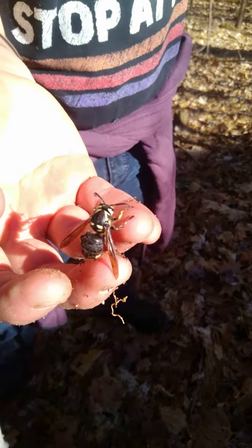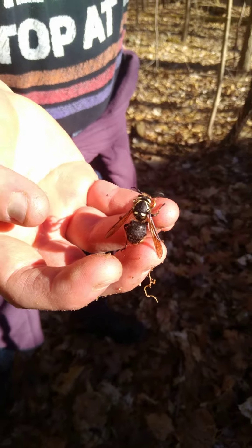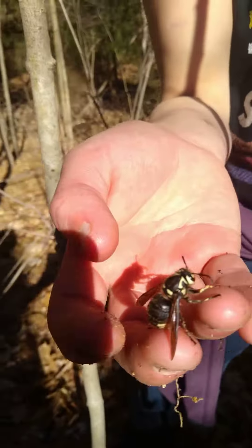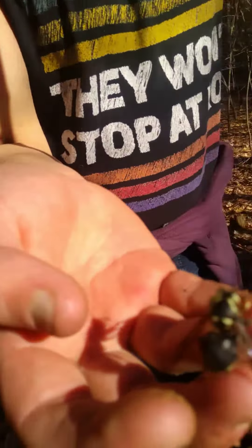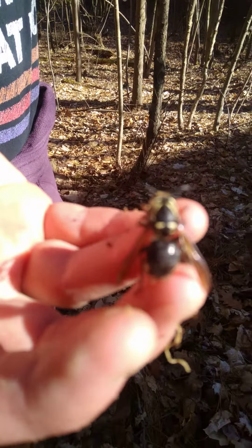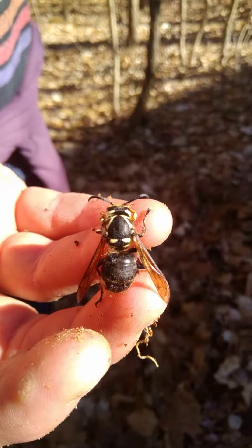She's probably been hibernating and was not ready to come out. She let me, you know, crawl on my finger. She's not being too threatened, I don't think, because she allowed me to do that.